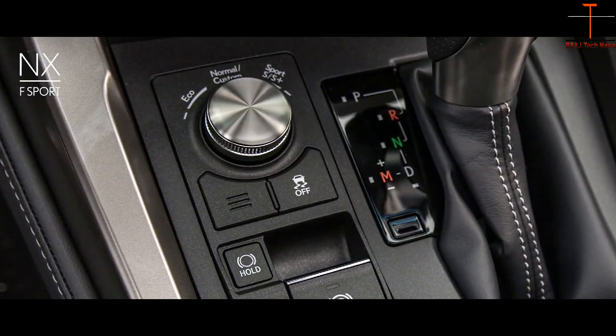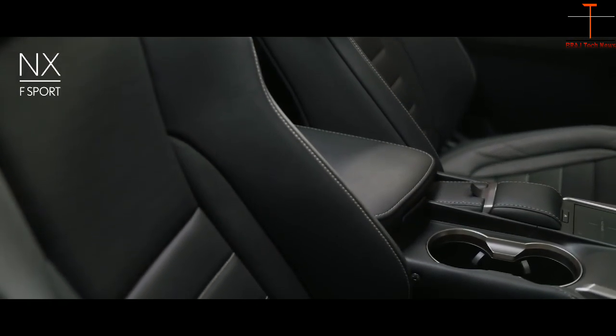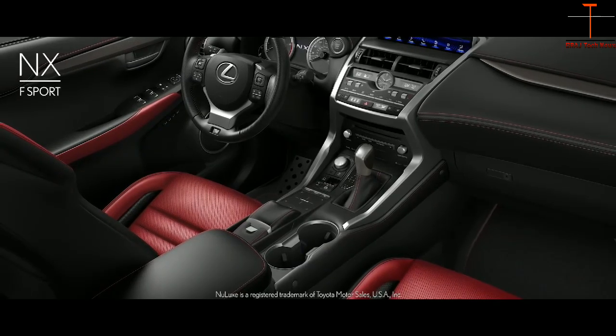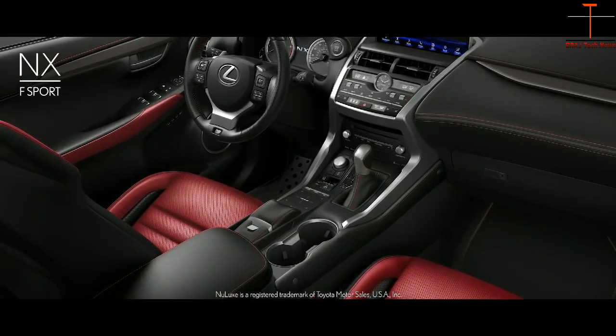And it doesn't stop there. Deeply bolstered front sport seats hug you through the turns, while F-Sport exclusive circuit red NULEX interior trim boldly reflects its performance roots.